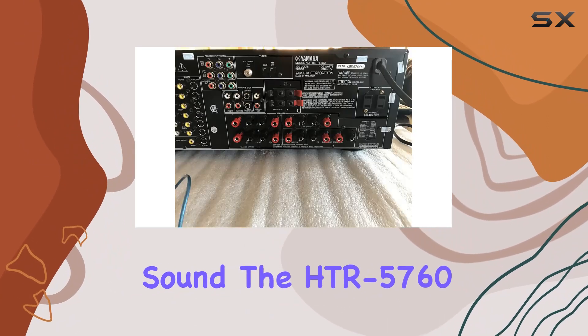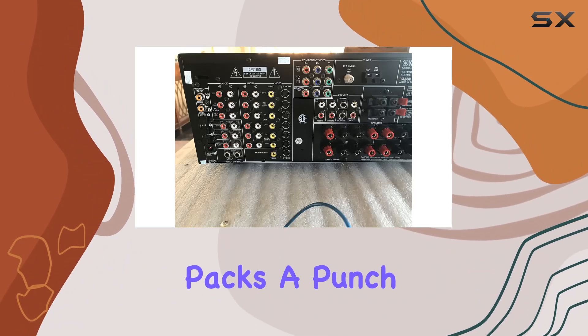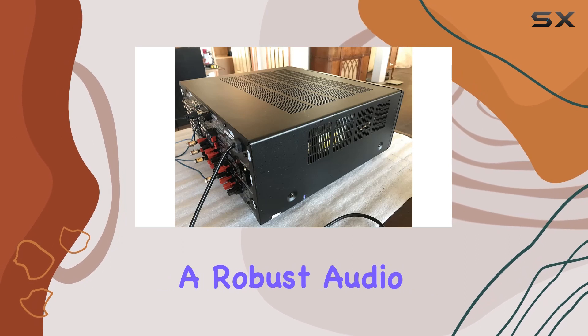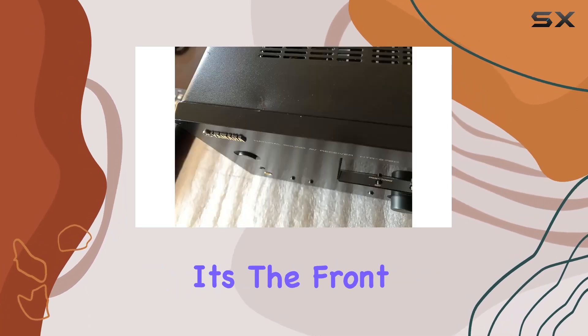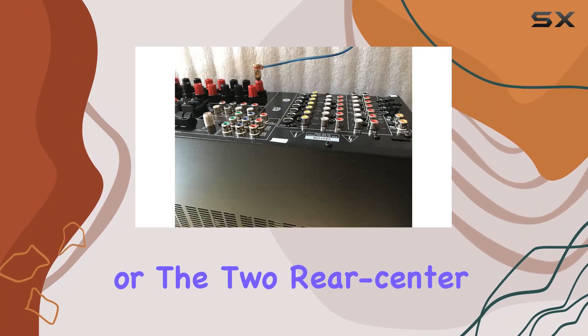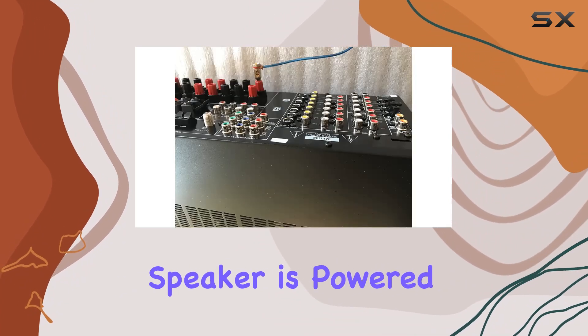Powerful surround sound. The HTR 5760 packs a punch with 95 watts across 7 channels, delivering a robust audio experience. Whether it's the front left/right, surround left/right, front center channel, or the two rear center channels, each speaker is powered with precision.